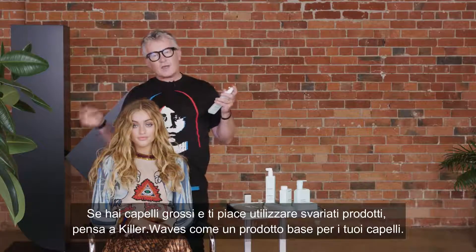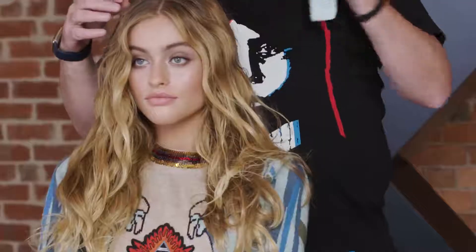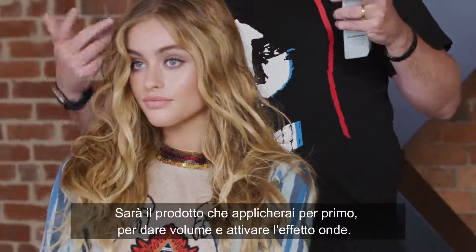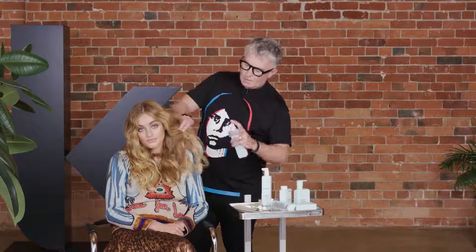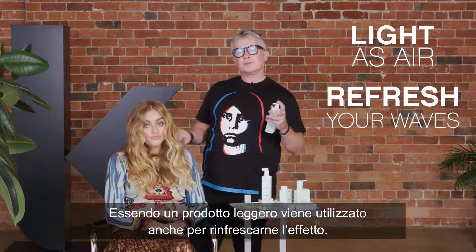If you have thicker hair and you like to use multiple products, think of this as your foundation product — the product that you'd put on first to build some volume and activate your waves. Because Killer Waves is as light as air, it can also be used to refresh your waves during the day.